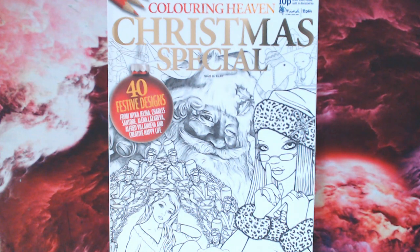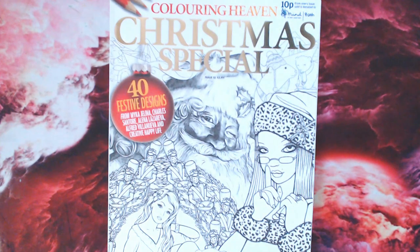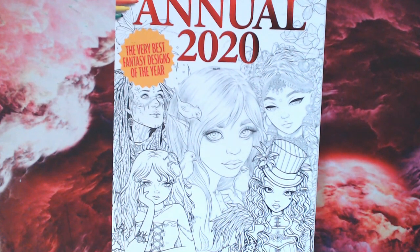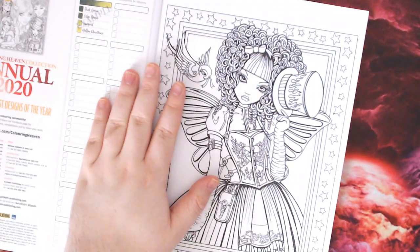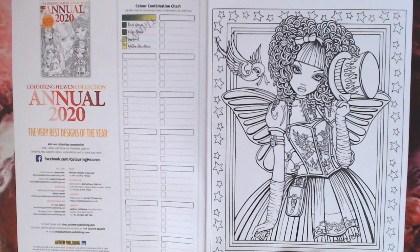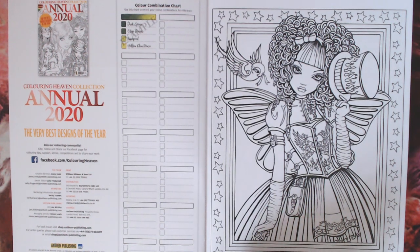The Annual 2020 is not part of the subscription - the subscription covers specials only and not the collection. So you'll need to buy this individually outside of your subscription. This is the most recent one to come out of the collection series - the Annual 2020, featuring the very best fantasy designs of the year. In this one it doesn't give information about every single artist because it's just going back to the previous issues of the year and highlighting the best images, starting off with Michael Gelina, which was January's issue.